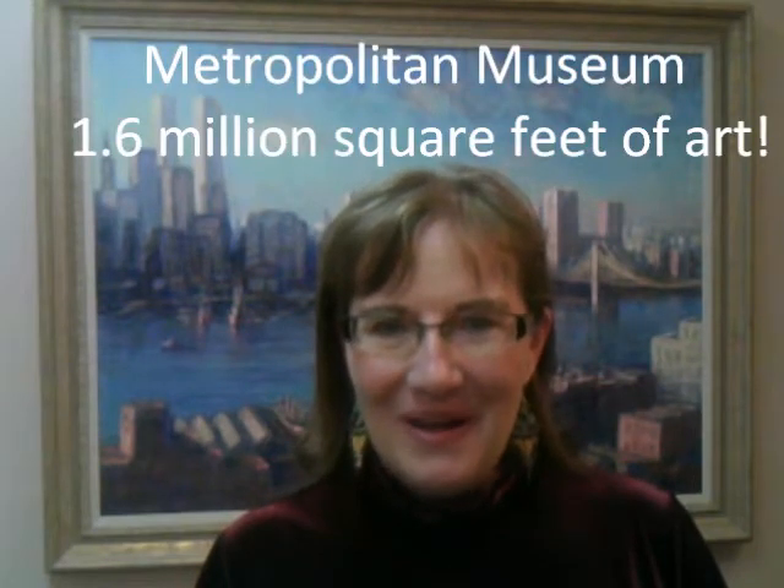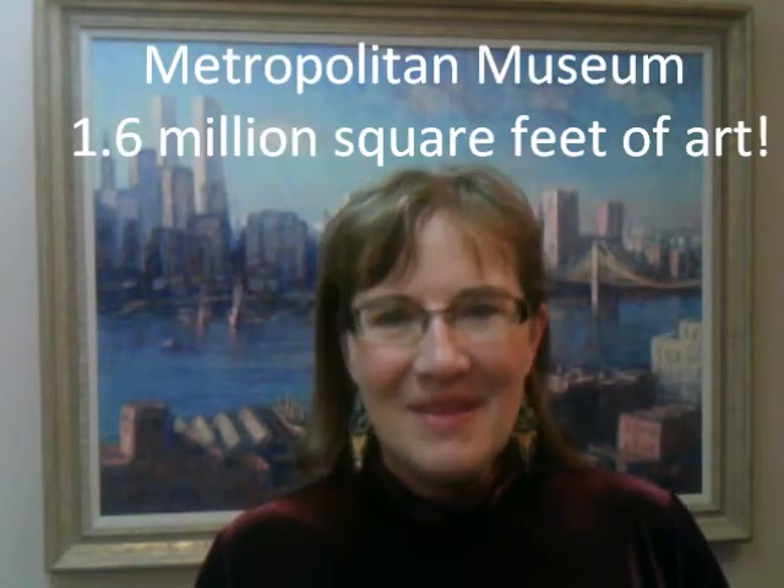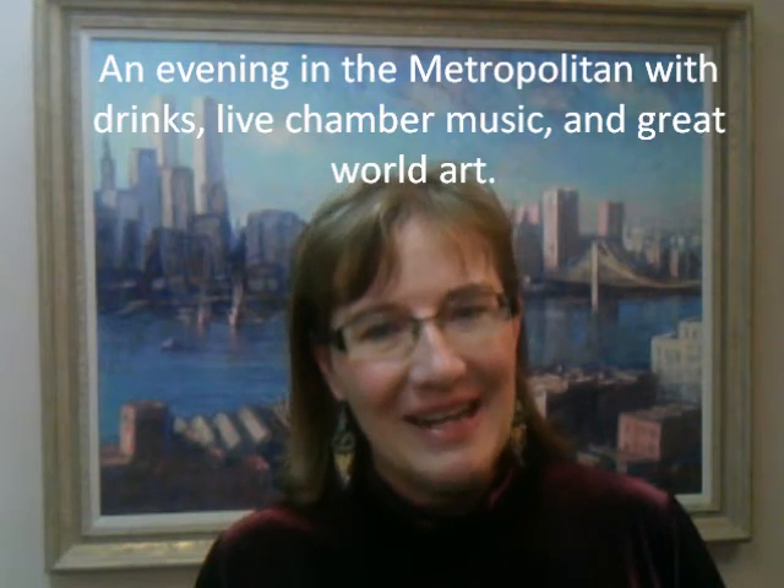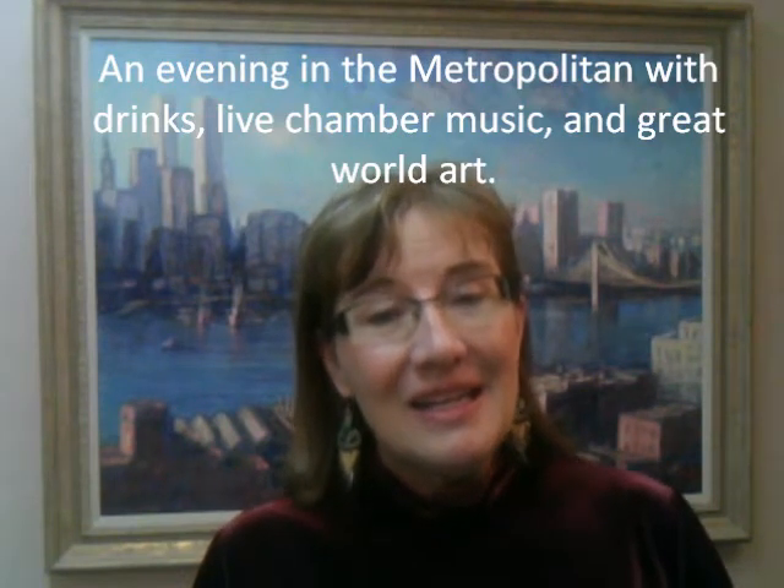The Metropolitan — we'll spend the most time there. It's right on Central Park and it's just got everything in it, so we could spend the whole four days there but we're not going to. One of the things we will be doing there is having a drink on the mezzanine on either a Friday or Saturday evening and then going around and seeing the exhibits. We will also be drawing from masterpieces while we're in there.